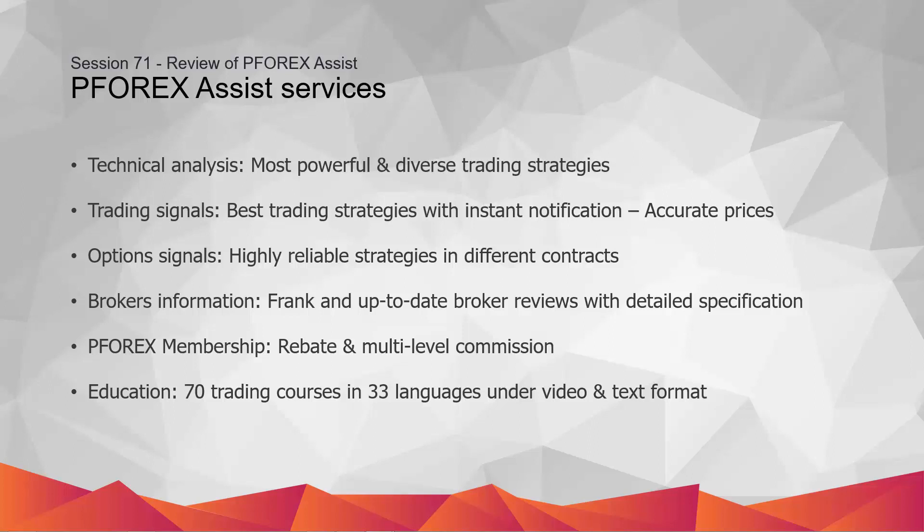The call-put or option signal strategies include Special Candle, Bollinger Bands, Price Action, Ichimoku, Pivot, Advanced MACD, and R options strategy.